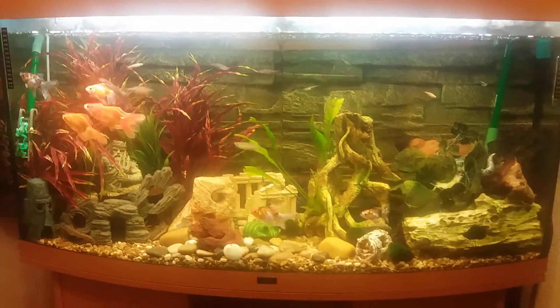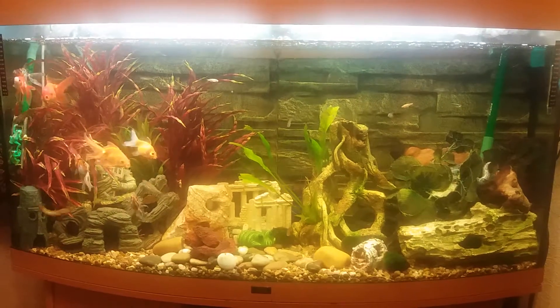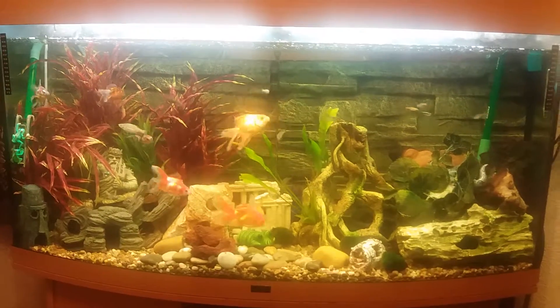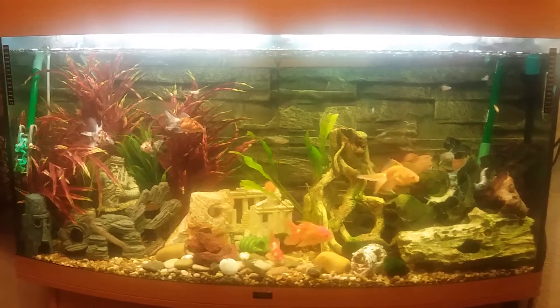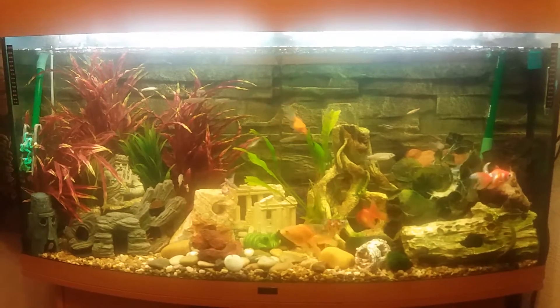This is my new project — a 3D background freshwater tank. I do keep some tropical fishes in it, and I checked with the fish pet shop whether I could keep them together. They said it's okay since the temperature is a bit moderate.